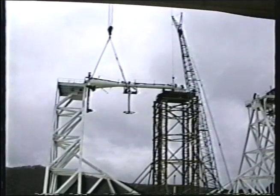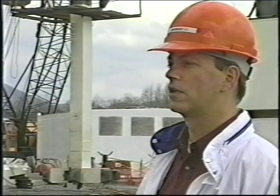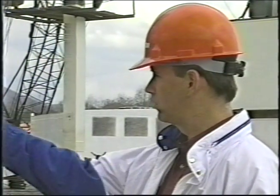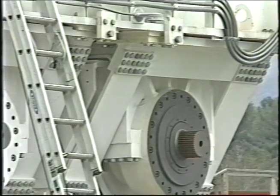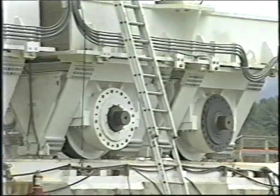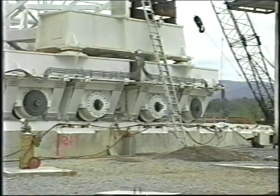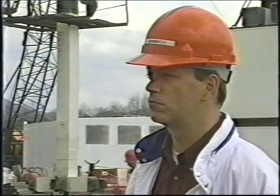So precise was this project, many liken it to the construction of a gigantic watch. The tolerances are pretty unique — it's more of a scientific instrument than a construction job. We like to joke that we're building a 15.2-million-pound watch. The track that these wheels rotate on has been leveled to within five thousandths of an inch, and all tolerances going up through the structure are about that close. It's an all-welded structure, so when you're bringing members together, you don't have the leeway you'd have with bolted connections.